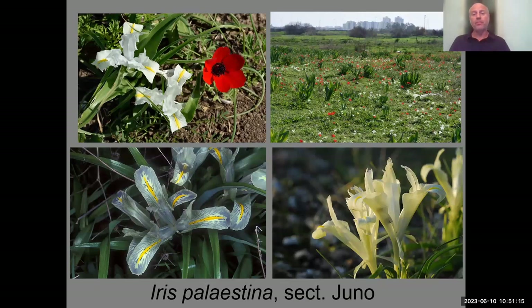Going back to wintertime, I'd like to talk about the Juno irises. Russian botanists prefer to call it genus Juno rather than genus Iris. Iris palestina is sub-endemic to Israel, South Lebanon, and a little bit of Jordan. It blooms in midwinter in January together with anemone coronaria, which is native to Israel. In carpet, they bloom together — a beautiful iris.